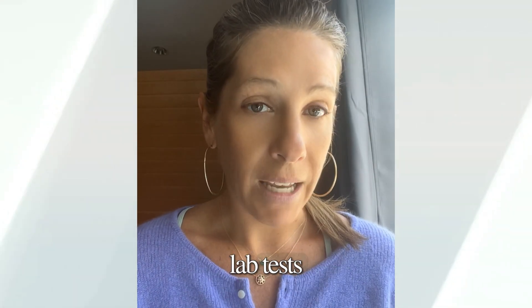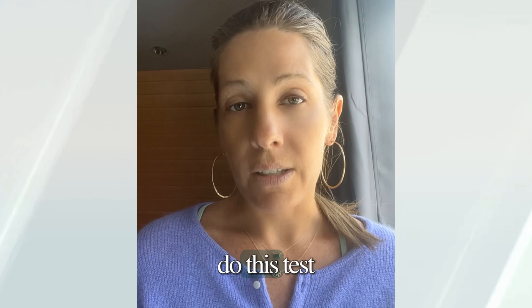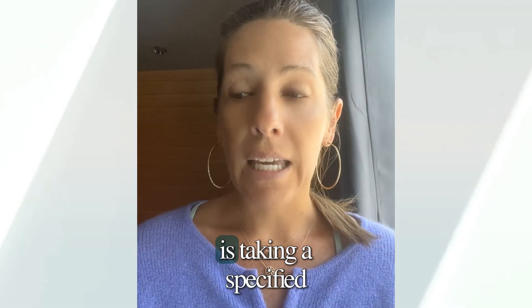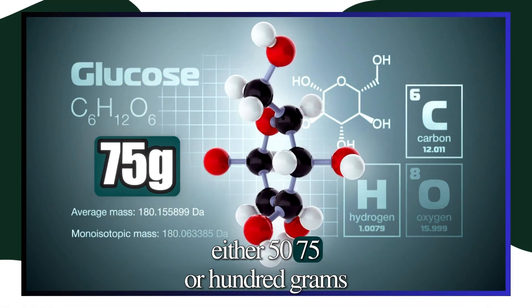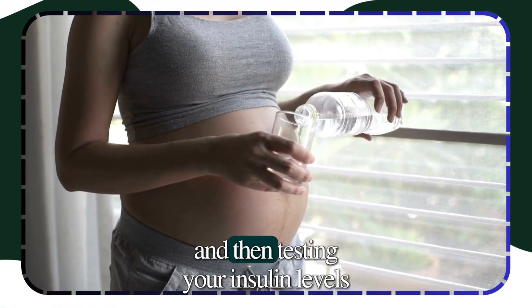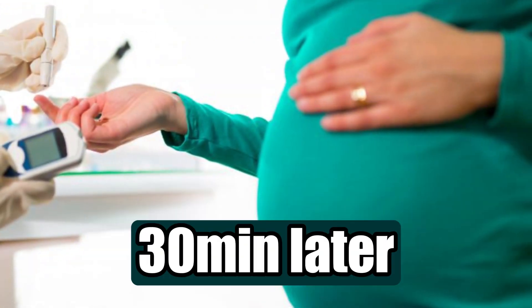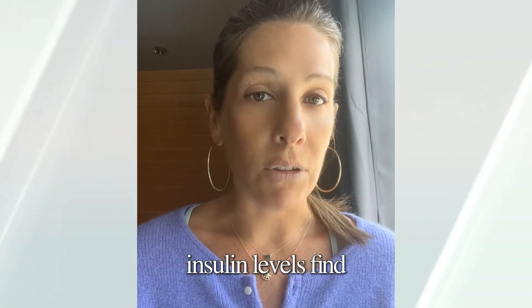These are two really helpful lab tests to determine if you have insulin resistance. The third test — which we don't always require — involves a glucose challenge, where you take a specified amount of glucose, either 50, 75, or 100 grams in a drink. If you've had a pregnancy, you probably remember doing this drink. You then test your insulin levels fasting before the drink, and again 30, 60, and 90 minutes later to see where your insulin levels land.